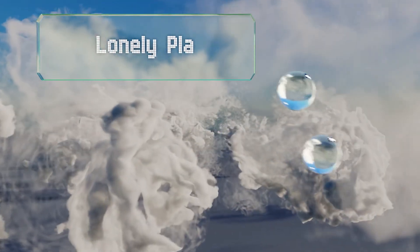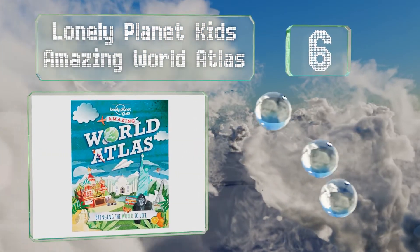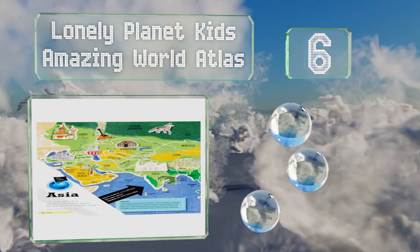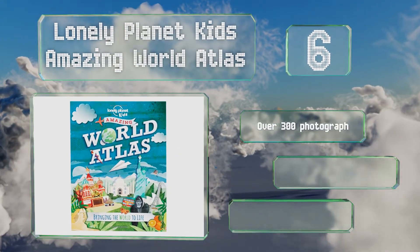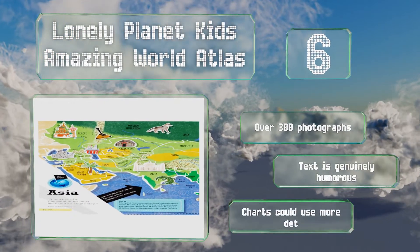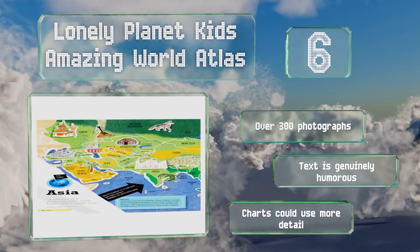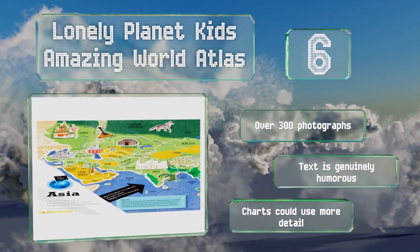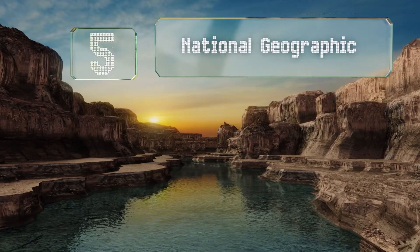Moving up our list to number six, when the Lonely Planet Kids Amazing World Atlas claims to be bringing the world to life, it's not an idle boast. As you might expect from a brand famous for its travel books, this title is not only informational but will inspire a sense of wanderlust too. It contains over 300 photographs and the text is genuinely humorous. However, the charts could use more detail.